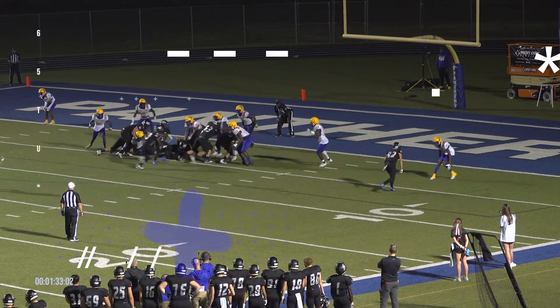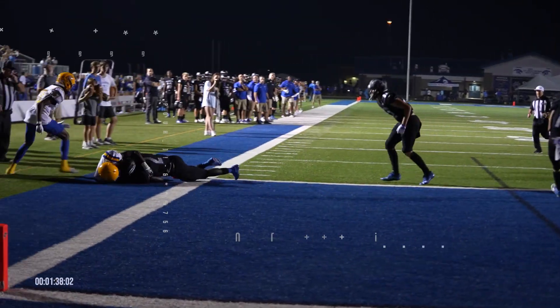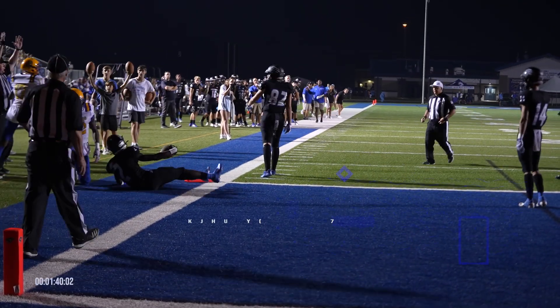Downs gets them set. There's the snap. Quick give — Downs keeps it, now he bounces outside, looking for a block, and he is going to be in for the touchdown.